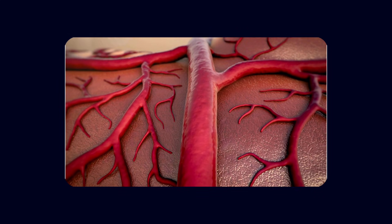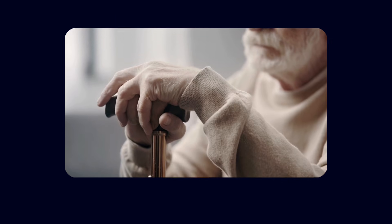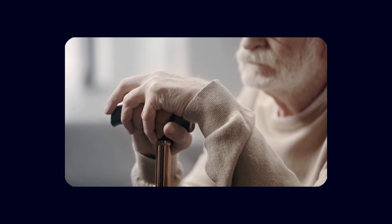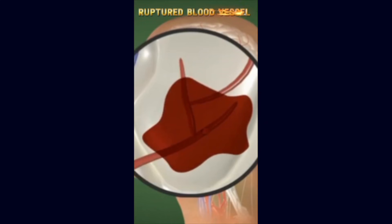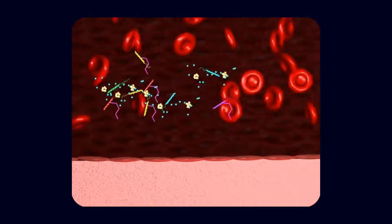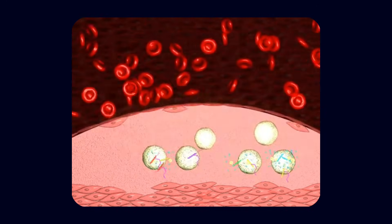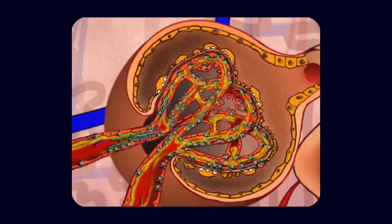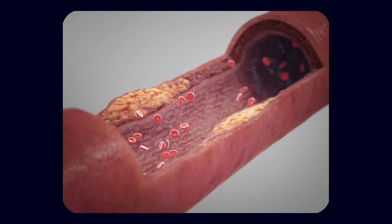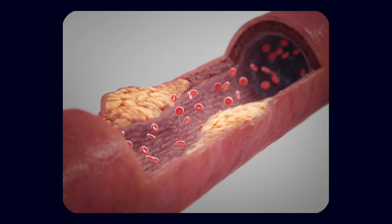This vascular lens also helps make sense of something clinicians have observed for years: the strong link between midlife vascular risk factors and late-life dementia. Hypertension damages small vessels, promotes stiffening and thickening of the vascular wall, and increases barrier permeability. Diabetes exposes endothelial cells to chronic metabolic stress and advanced glycation end products, which can activate receptors like RAGE and further impair barrier integrity and amyloid clearance. Atherosclerosis reduces blood flow and introduces chronic low-grade inflammation into the vascular system.